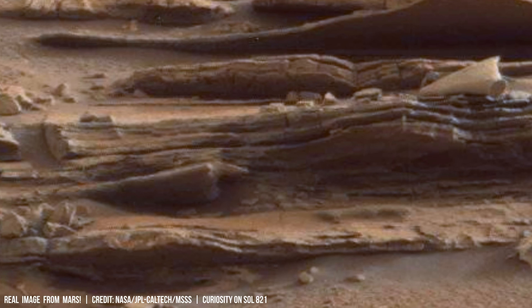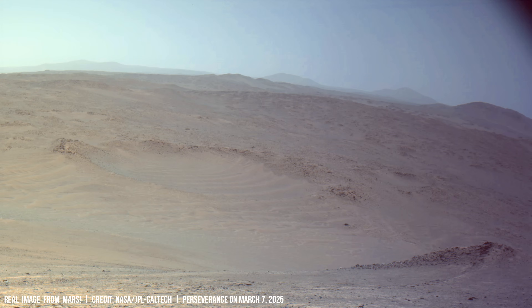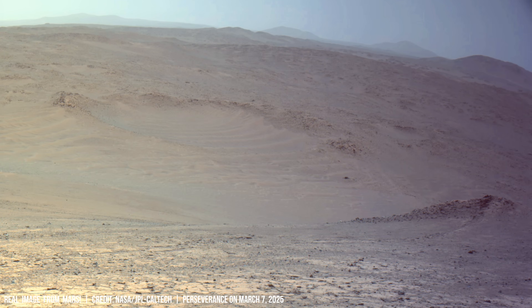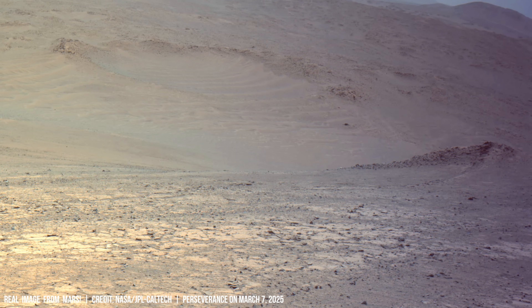The effects of ultraviolet radiation extend beyond the physical realm. Earth's organisms have evolved to counteract UV damage, but whether similar defenses existed on early Mars is unclear. Could ultraviolet radiation have acted as a barrier to complex life forms on Mars?